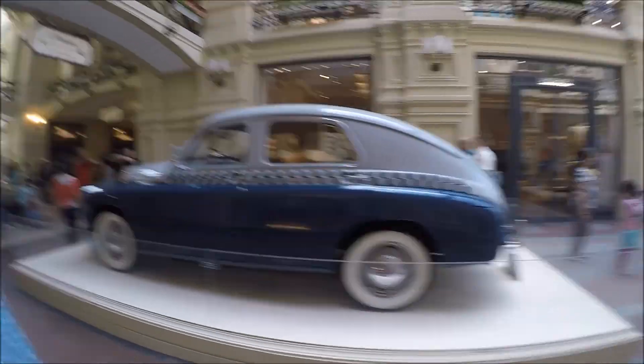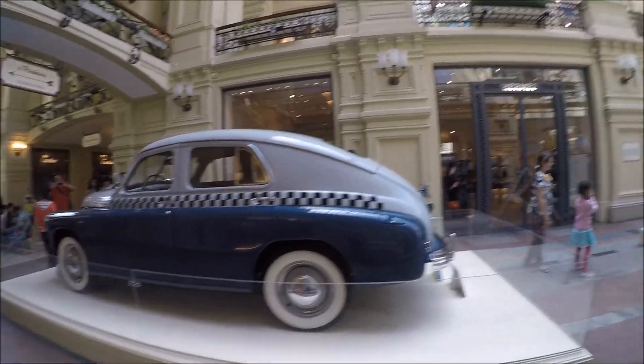Some classic cars at GUM today. That's a Gaz. GUM is a lot like the Queen Victoria Building in Sydney — everything's way too expensive. But there's some little ice cream sandwiches; they're nice and they're cheap. Old-school soda fountain.